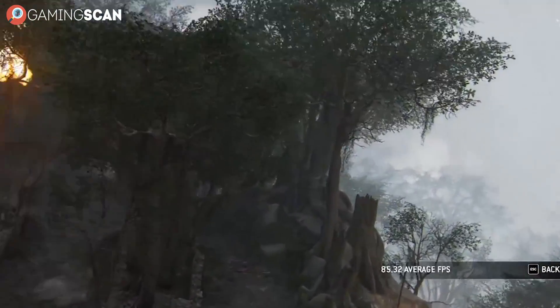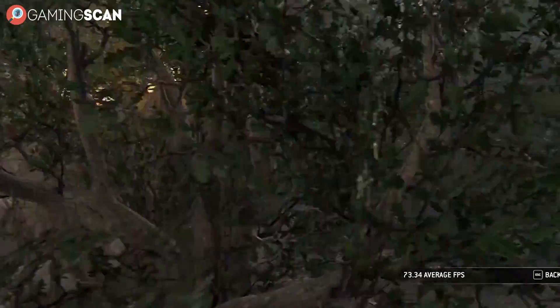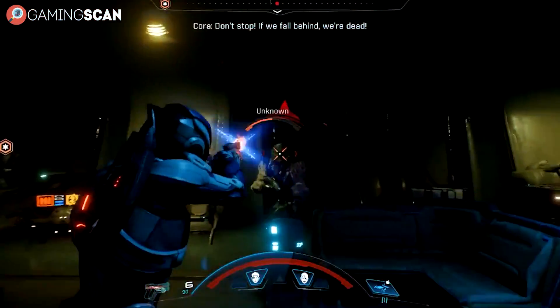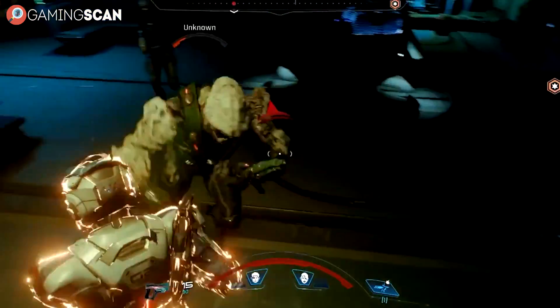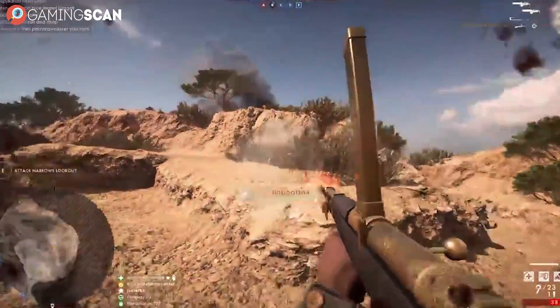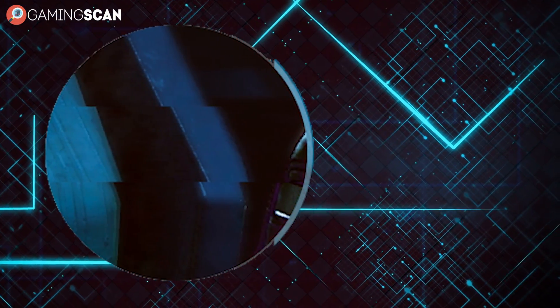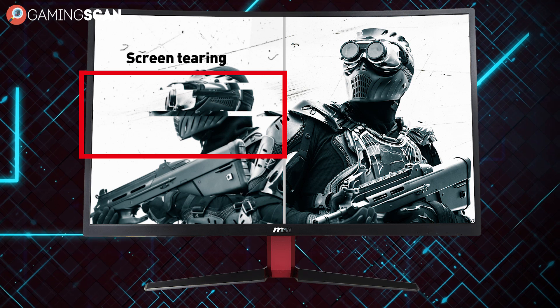And this has a lot to do with FPS. Your GPU may very well be able to render more than 100 frames per second, but if you have a 60Hz monitor, it just won't be able to keep up. And if the frame rate isn't capped and your GPU is rendering more frames than your monitor can handle, this is what you end up with. This is called screen tearing. You don't want this.